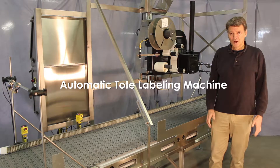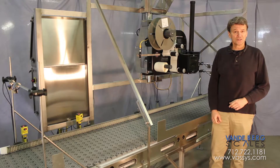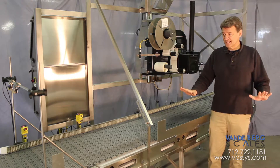This automatic labeling system will print and apply labels to totes filled with dried goods at a distribution center. The labeling conveyor itself will create the proper distance between each tote without a separate indexing conveyor.